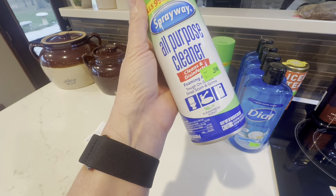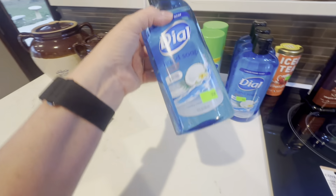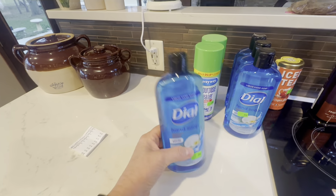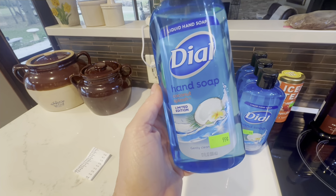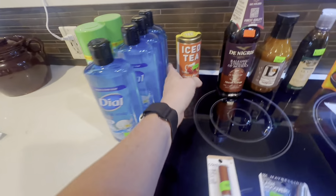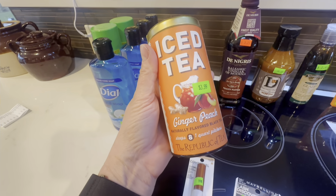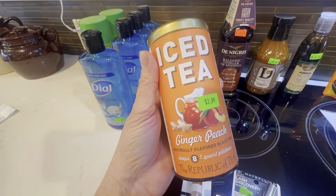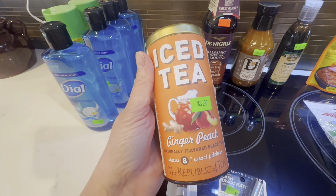I found this all-purpose cleaner for $0.99. I usually make my own cleaners, but at that price I thought I'd go ahead and pick up a couple. And this Dial Soap — it's 17 ounces — for $0.99. They had Dial Soap on sale at Dillon's not long ago; it was about half the size for $0.99, so this is really like getting it for $0.50 a bottle. I got this iced tea for $3.99 just because it sounded good. At these salvage places you really have to watch the expiration dates — a lot of times things are expired, but none of these items are.